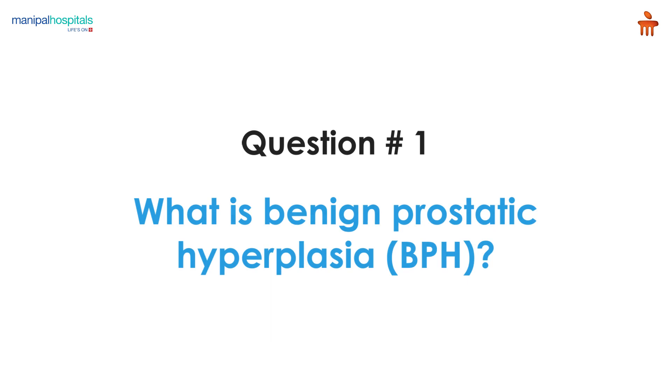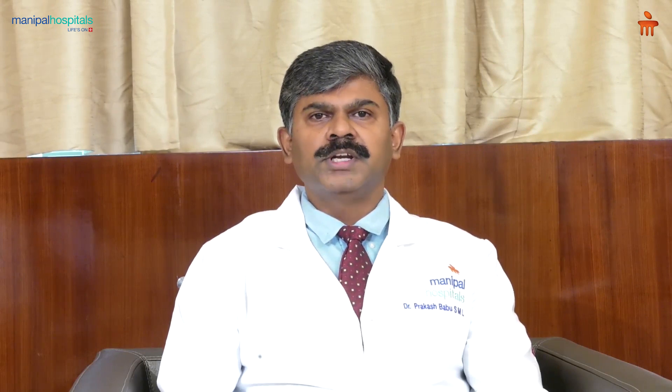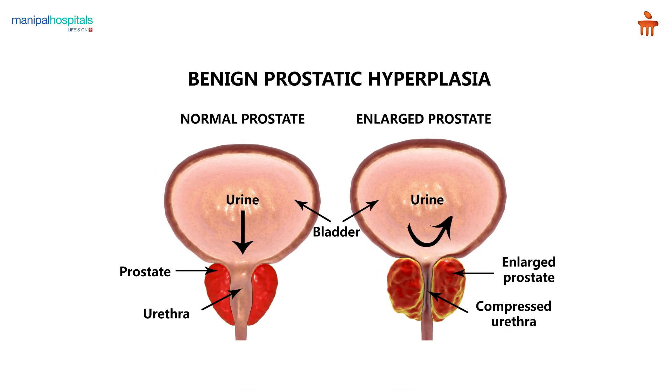The first condition commonly seen in day-to-day life is BPH, also known as benign prostatic hyperplasia. BPH is a condition where the prostate gland enlarges, which surrounds part of the urinary passage.